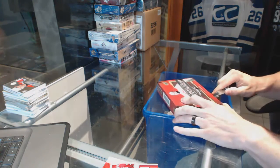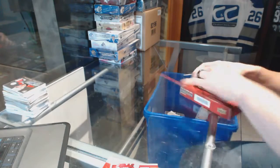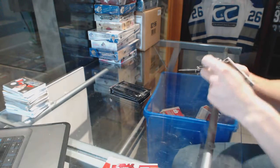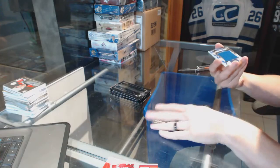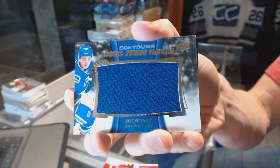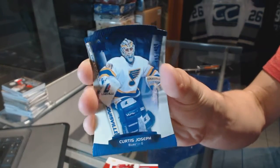Continuing on, it seems to grow — break number 6499, we're on to the 15-16 Contours and Showcase. We've got a rookie jumbo fabrics for the Vancouver Canucks, Jake Vertanen, and a blue parallel numbered 499 for the St. Louis Blues, Curtis Joseph.